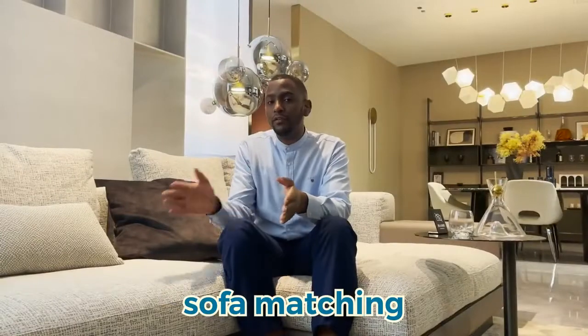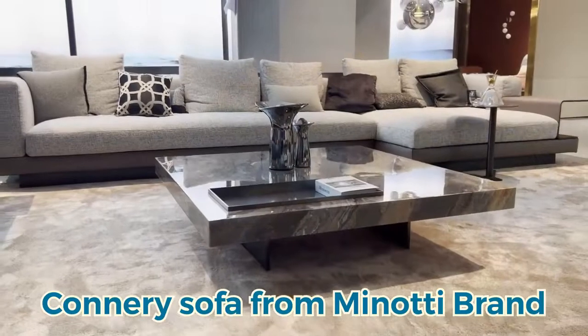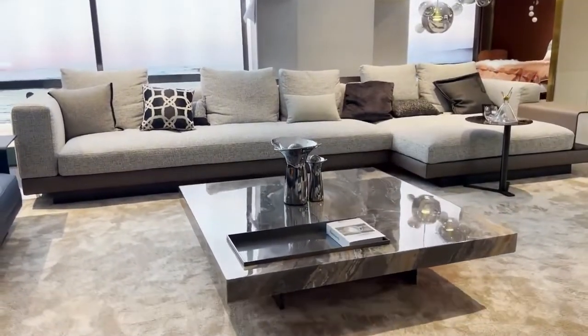First of all, we're going to start with sofa matching. Knowing that our customer has a large villa, we recommend that having this L-shape from the Manuti brand is the best choice for him.